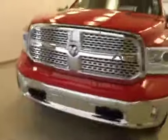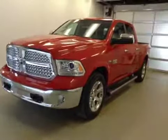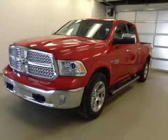Once again, this is stock number A4760, a 2014 Dodge Ram 1500 Laramie Crew Cab, four-wheel drive. Exterior color is flame red.